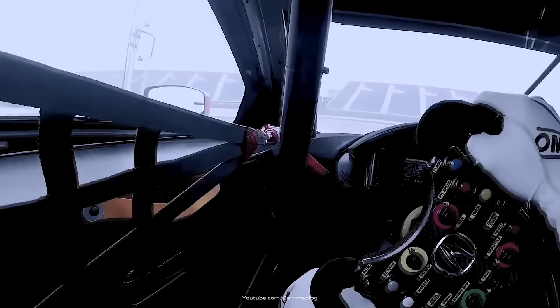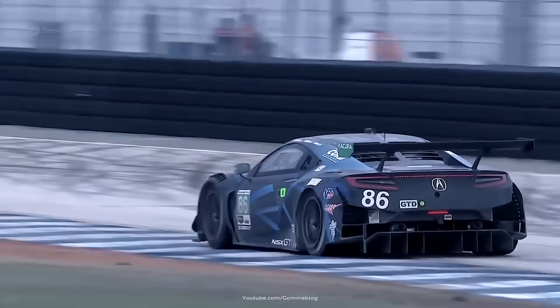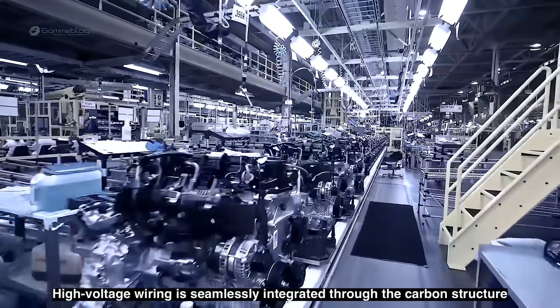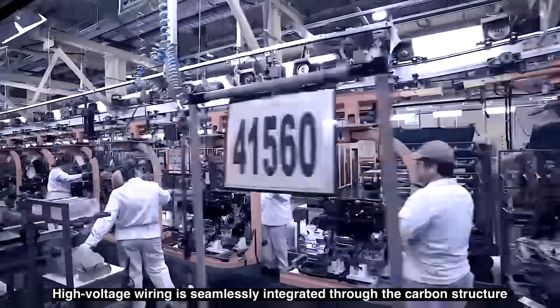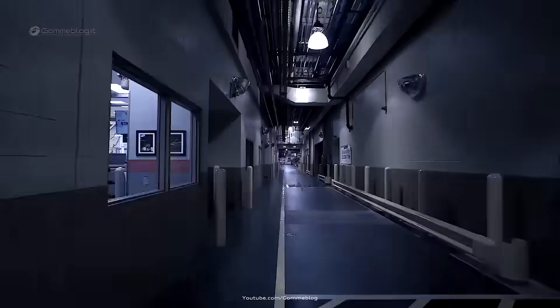In the factory, engineers program the torque vectoring algorithms to be intuitive and confidence-inspiring for the driver. They test different parameters on the proving grounds, adjusting how much electric assist should go to each wheel during aggressive cornering, and how to transition seamlessly between regenerative braking and hydraulic braking. This level of integration is what sets the NSX apart from its rivals.